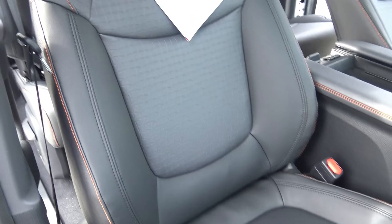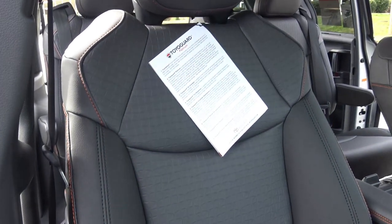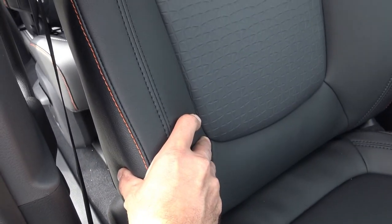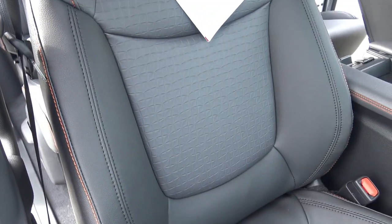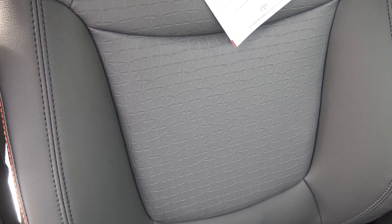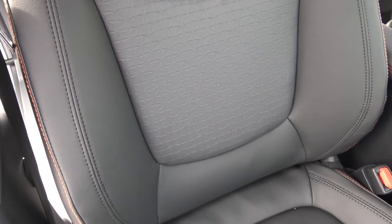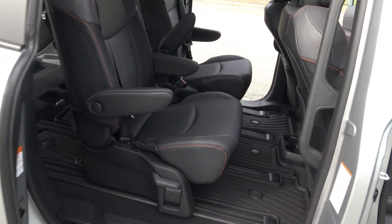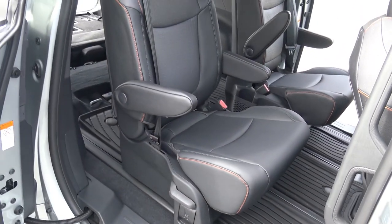The seats are really comfortable. I love the nice bolstering — look how big and thick those side bolsters are, very supportive. The seat material is interesting: it's not cloth and it's not leather. It feels like a hybrid — pun intended — between leather and rubber, and it feels like it would be very durable. I drove around in it for a while today and it's really comfy.